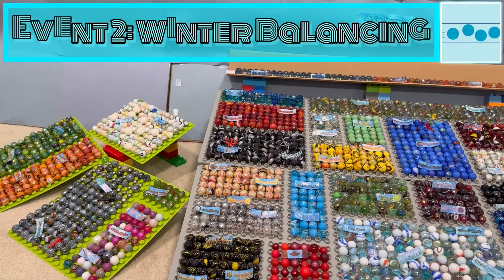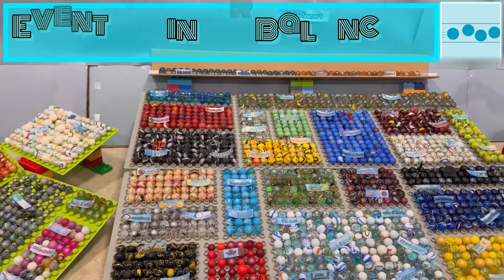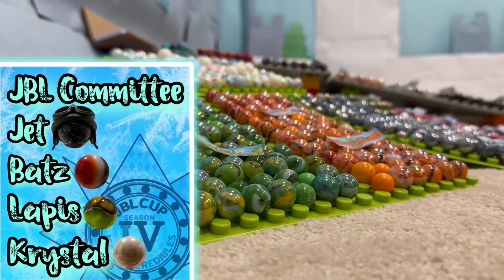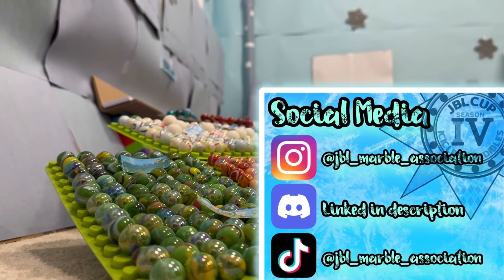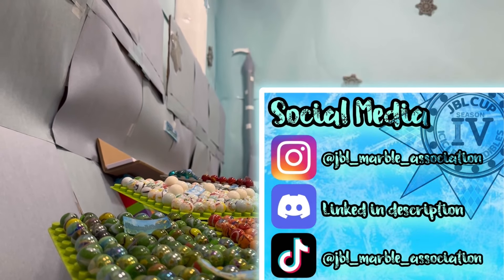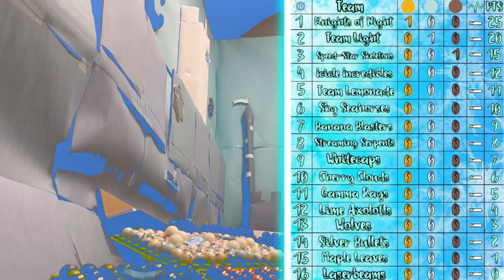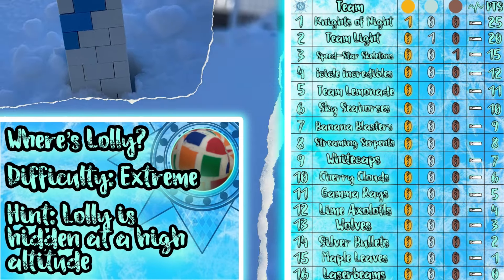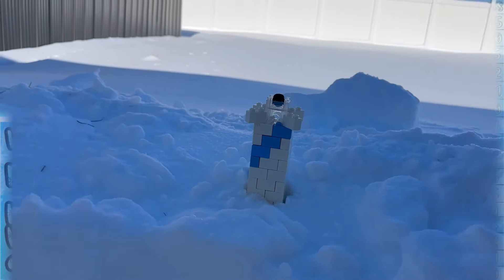After the first event, the JBL Cup has shown us how fast the teams can go. Now we have to see how accurately they can run as well, and stand not as an individual, but as a team. Hello everyone and welcome to the JBL Cup Season Flow, Event number 2, the Winter Balancing.